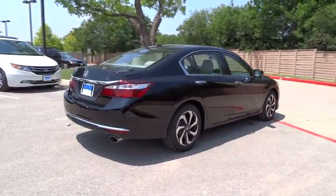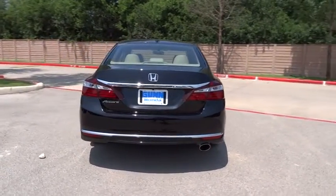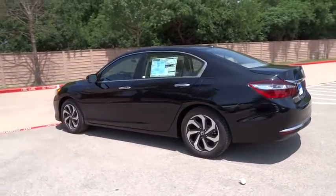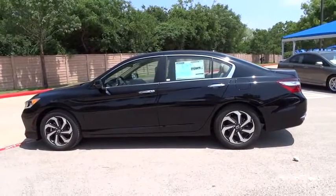Stability control, traction control, anti-lock braking system, remote engine start, steering wheel audio control, keyless entry, backup camera, Bluetooth, moonroof, adjustable steering wheel, power steering, cruise control, keyless start, aluminum wheels, floor mat.